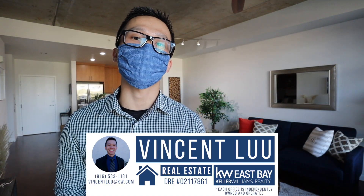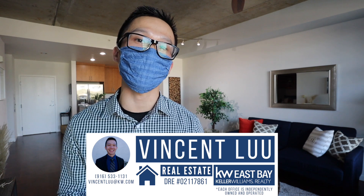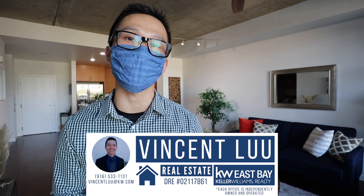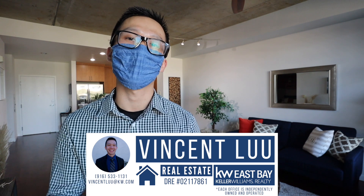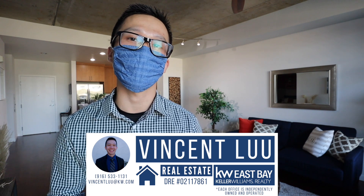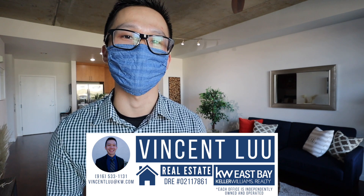The current listing price of this property is $689,000. If you have any questions about this property or anything else real estate related, please do not hesitate to reach out. My phone number is 916-533-1131 and my email is vincentlou.kw.com. I look forward to connecting with you.